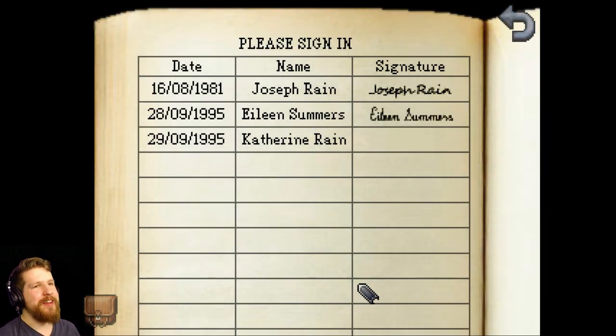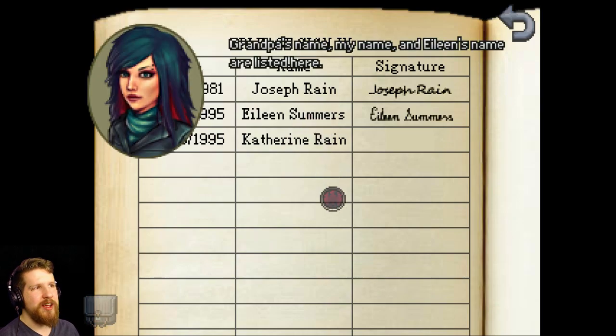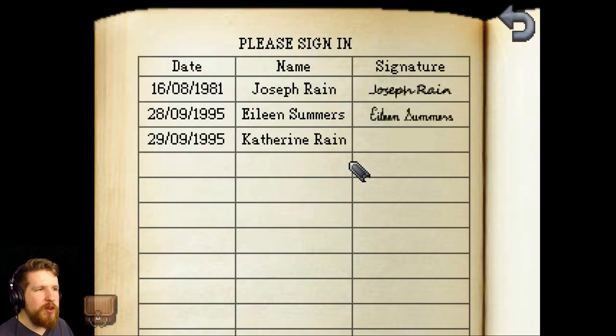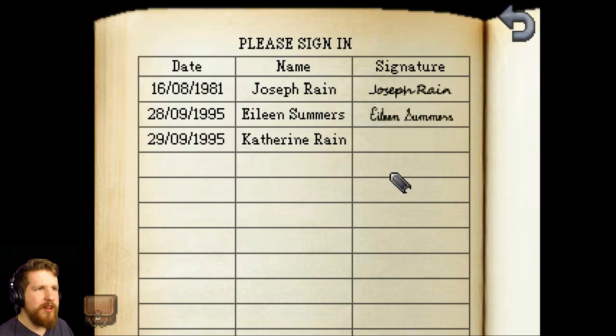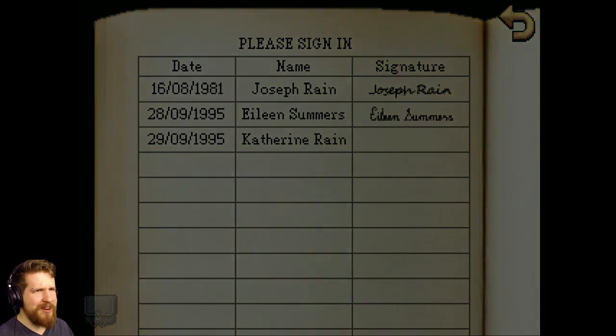Oh my God. Eileen was here. Grandpa's name, my name, and Eileen's name are listed here. But we're the only three people who have - Grandpa and Eileen have both signed already. Should we sign? Looks like Grandpa - of course Eileen signed in. So formal. But what about Jimmy and Lily? They never came here?